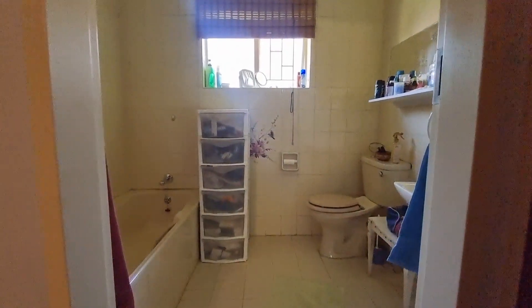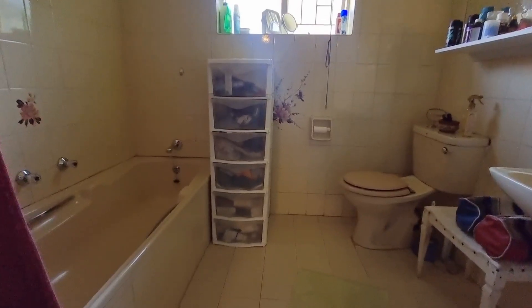And then the ensuite bathroom with a bath, toilet, and basin.